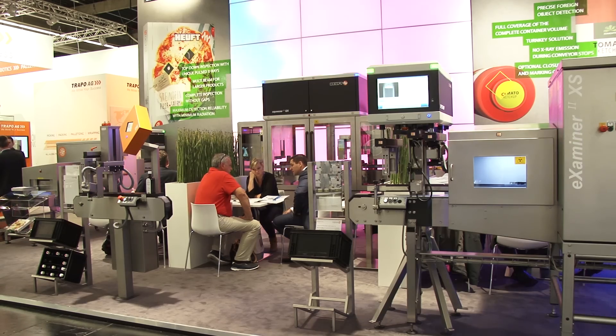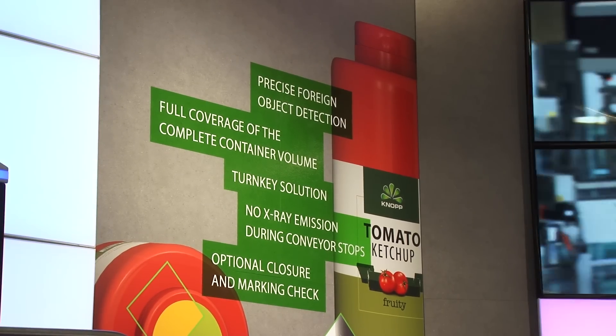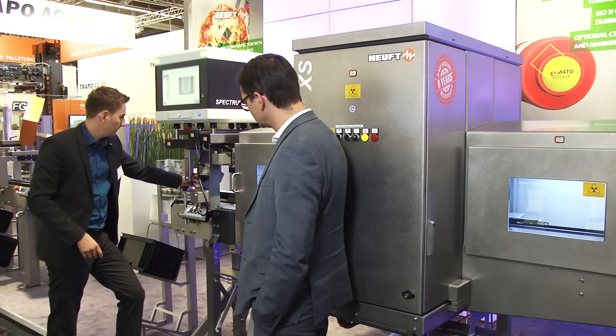This gives us a huge advantage and, of course, a very precise image to inspect and detect very small faults in the product. We offer a wide range of inspection technology — for example, lateral inspection for upright containers.